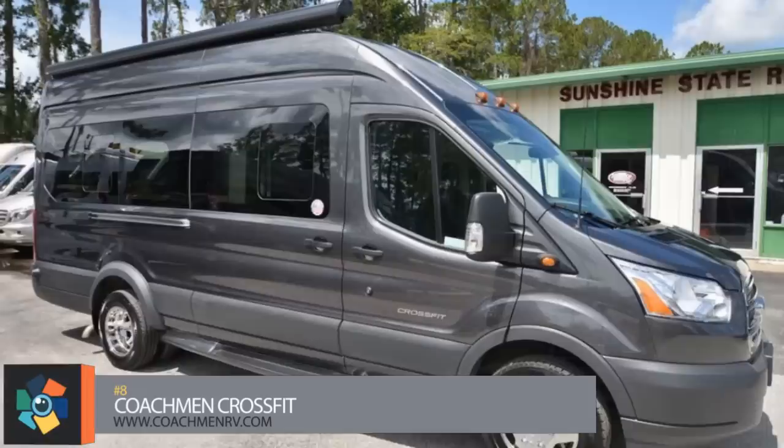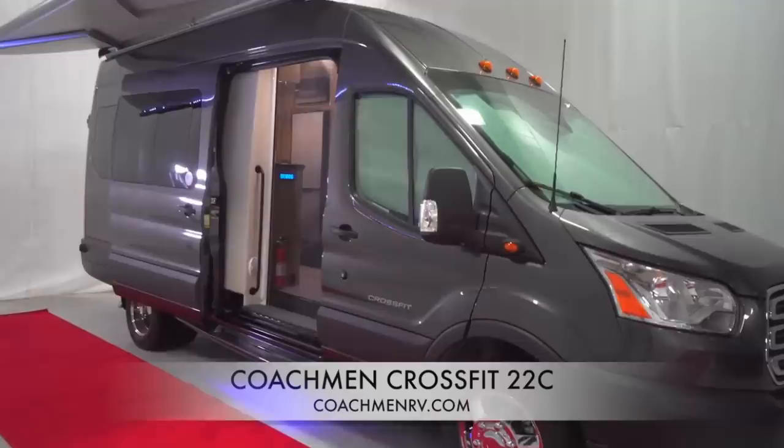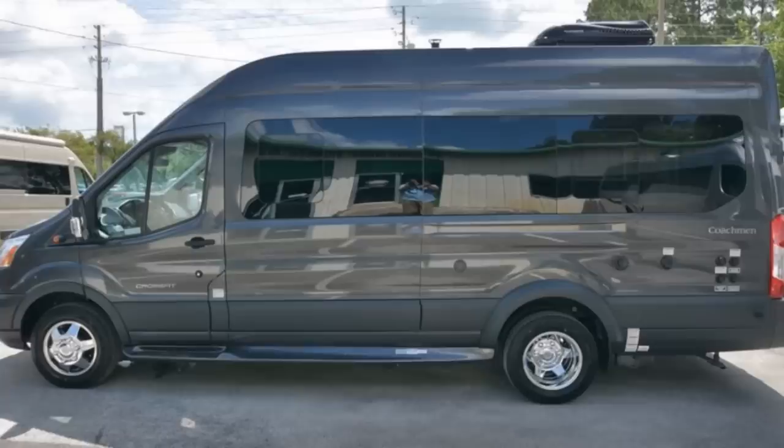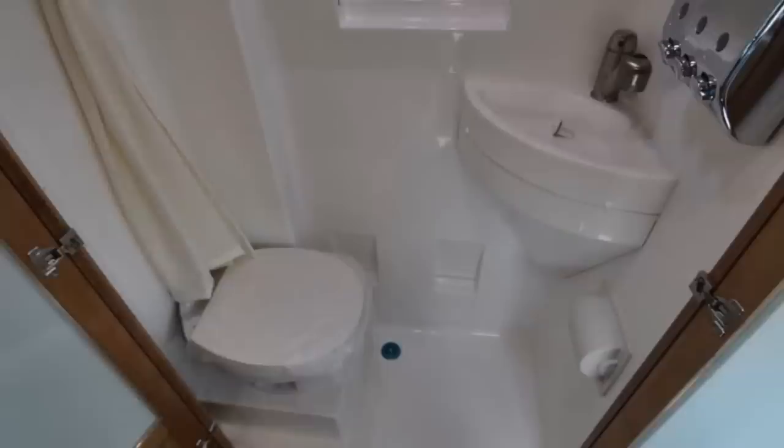Number 8. Indiana-based Coachman RV offers this one called the CrossFit — and trust me when I say this, if someone you know owns one, they'll tell you. It comes in a modified Ford Transit 350 which has an overall length of 22 feet and a gross weight of 10,400 pounds. There are two layouts with the key difference being the seating in the rear. Directly behind the cab is an enclosed wet bath.